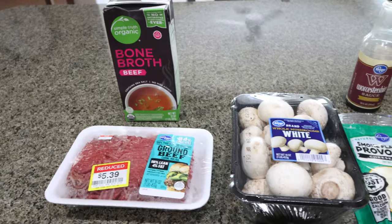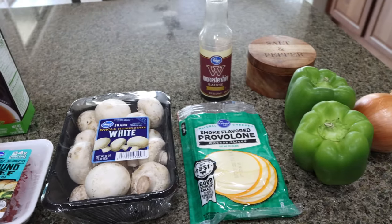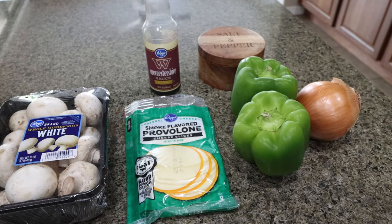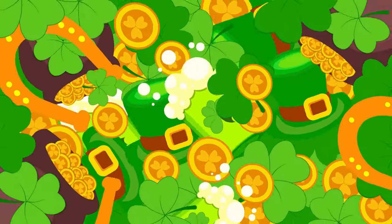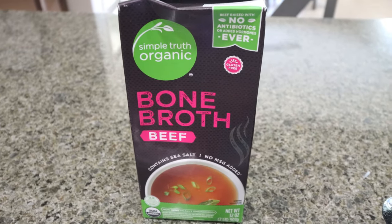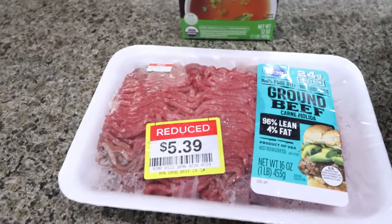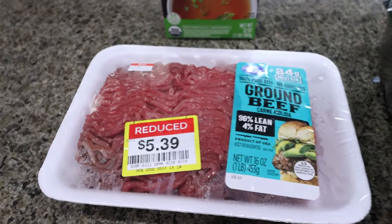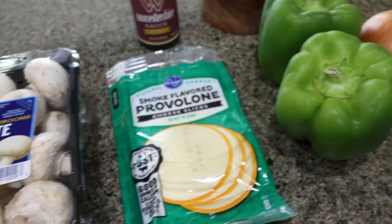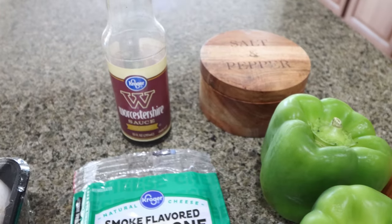For my lunch this week, I'm making a Philly cheesesteak bowl. I mentioned in my grocery haul that I've been craving a Philly cheesesteak, so I thought let's make a healthier version. You're going to need beef broth — I'm going to sub bone broth for extra protein. Also a pound of 96% extra lean ground beef, fresh mushrooms, provolone cheese, green bell peppers, an onion, salt and pepper, and Worcestershire sauce.